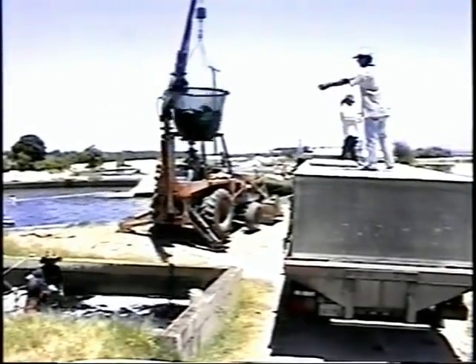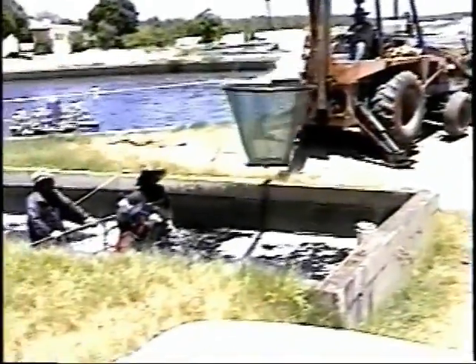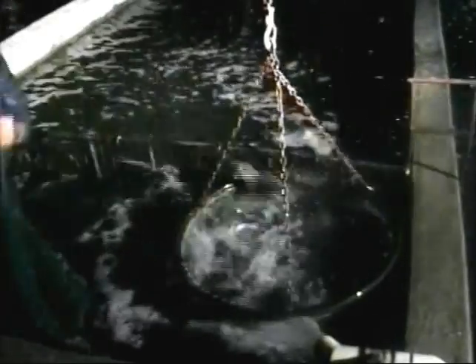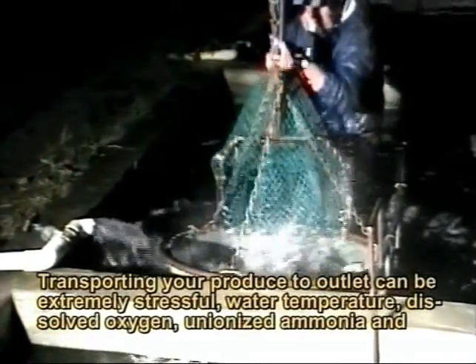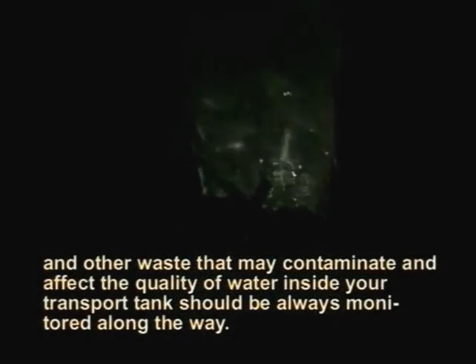Holding time for tilapia working toward market readiness is carefully managed. Early morning loading is done since water temperature is lower and favorable to the fish. Transporting produce to the outlet can be extremely stressful. Water temperature, dissolved oxygen, un-ionized ammonia, and other factors that may contaminate and affect the quality of water inside transport tanks should always be monitored along the way.